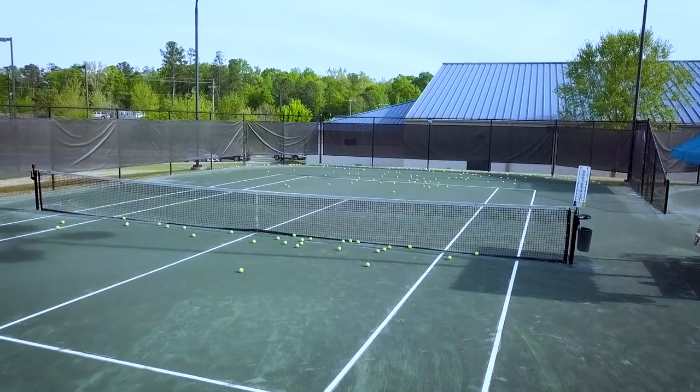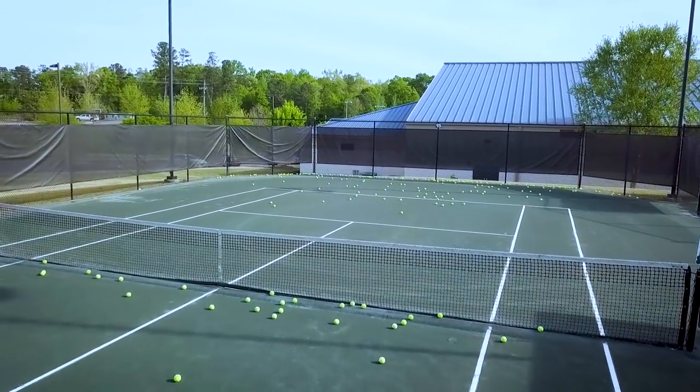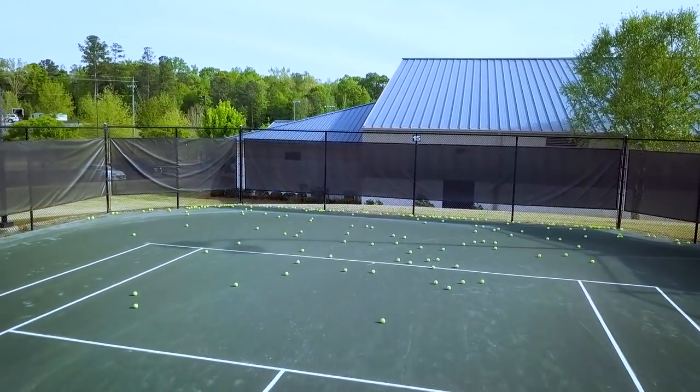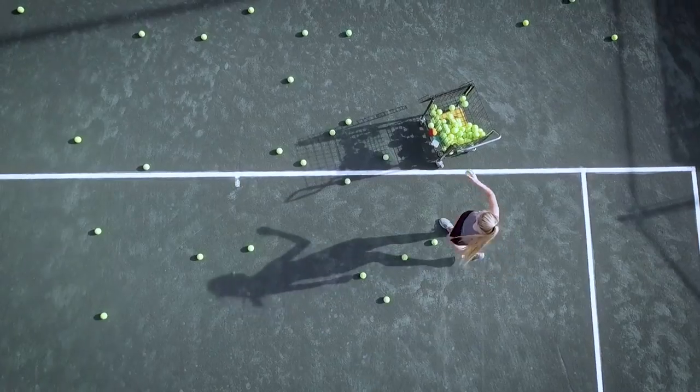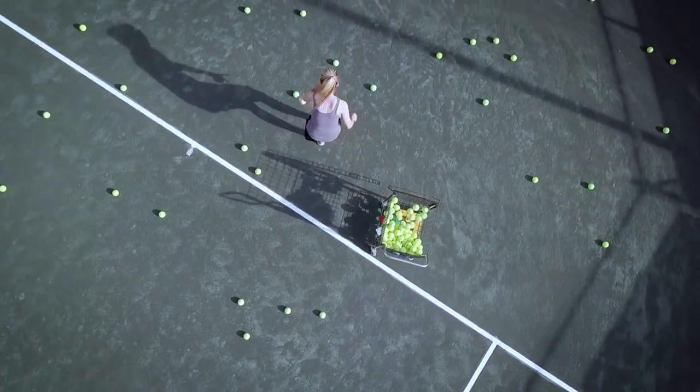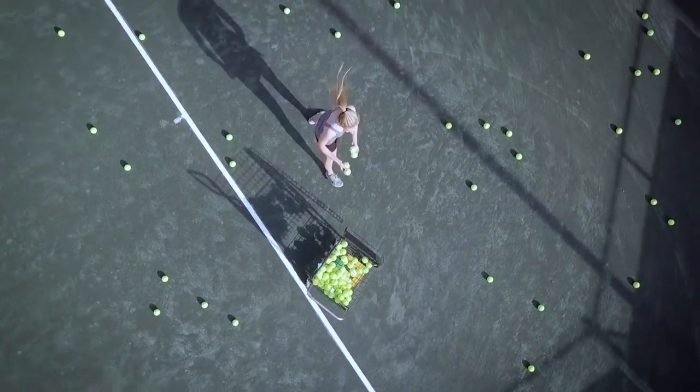Perfecting these shots takes countless hours of practice, and with that comes the inevitable chore of picking up hundreds of tennis balls scattered all over the court. Players and coaches everywhere know the frustration and tediousness that goes into collecting balls during a practice session.